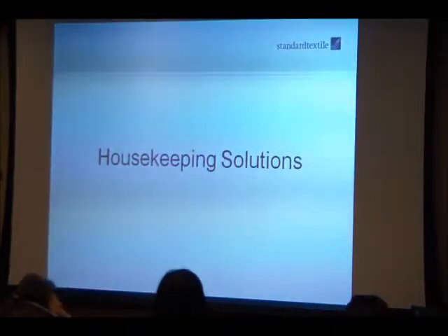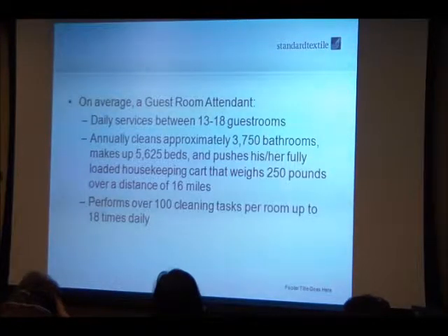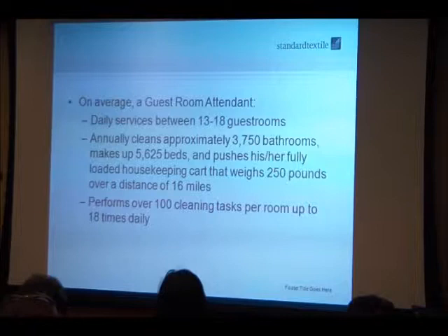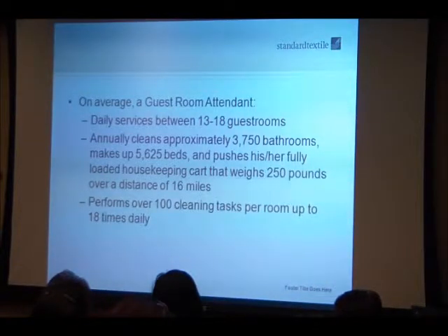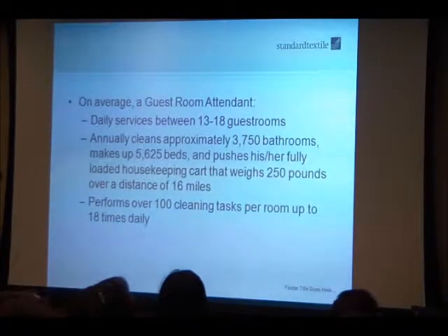An average guest room attendant daily services between 13 and 18 guest rooms. Annually, they clean approximately 3,750 bathrooms, make up 5,625 beds, and push a fully loaded housekeeping cart weighing approximately 250 pounds over a distance of 16 miles. They perform over 130 tasks per room, up to 18 times a day.